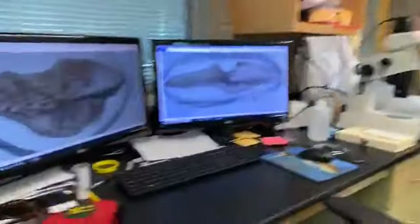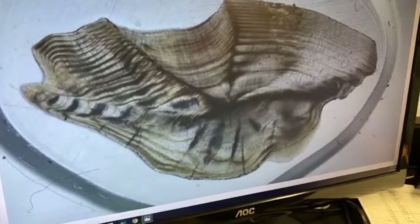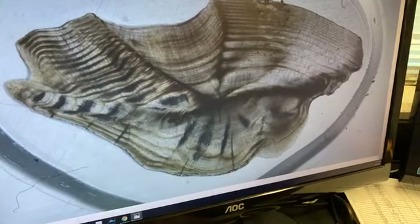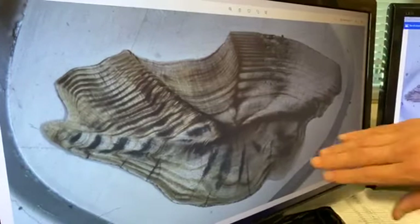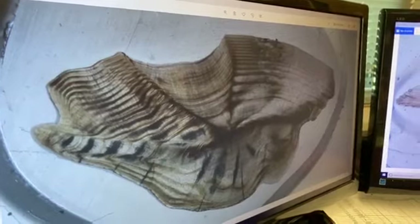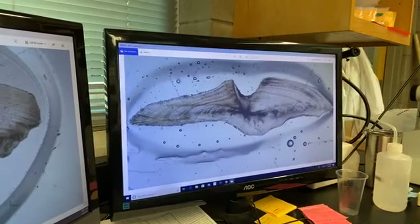Diane asks what causes variation in growth rates besides water temperature. Resources and food availability matter, as does competition with other fish. But you also see a natural transition in all fish: a lot of fast growth initially, then it slows down as the fish reaches asymptotic length - switching energy from getting bigger to focusing on reproduction. That's what we see here in the snapper otolith: the rings start getting much closer together as growth slows.